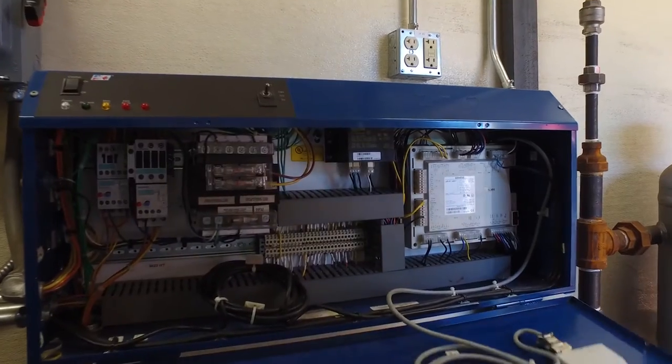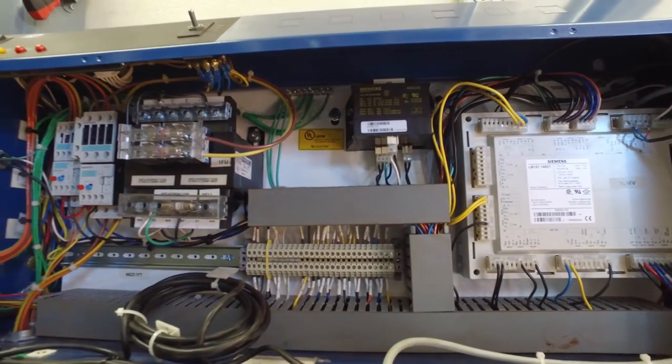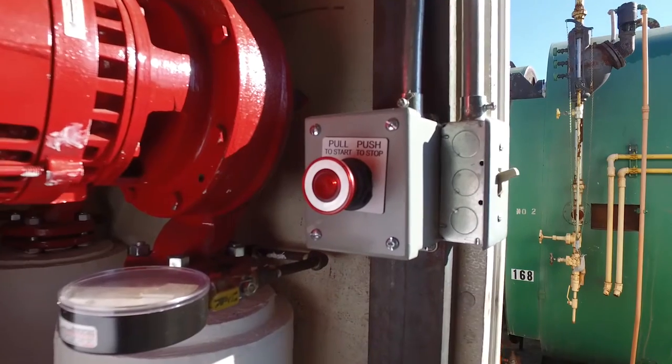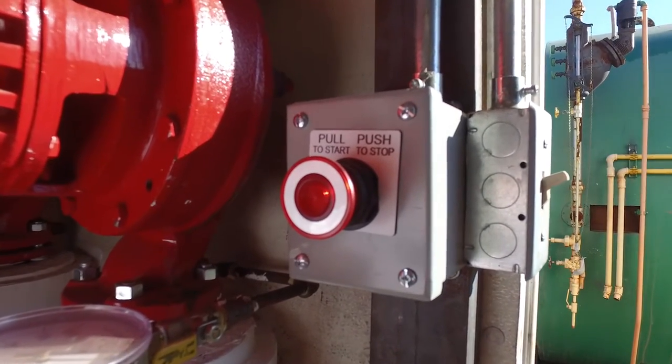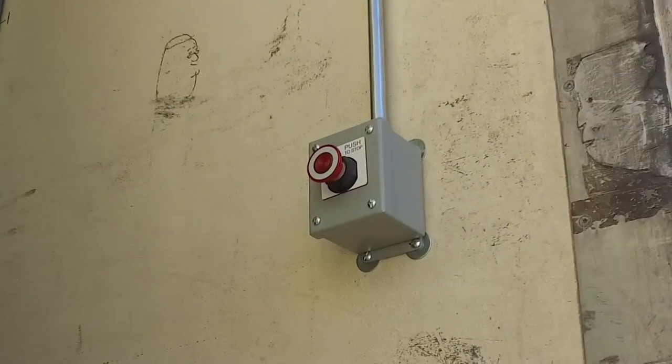Modern, easily accessible controls help ensure peak performance and efficiency. Safety controls are also within easy reach, including emergency stop buttons located at both the front and back of the boiler.